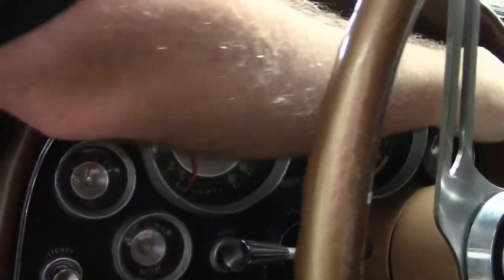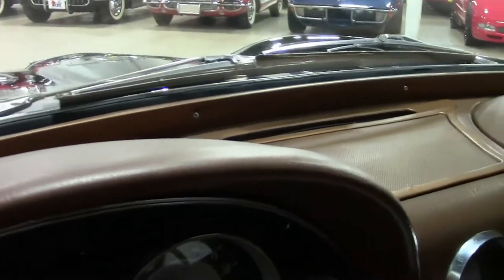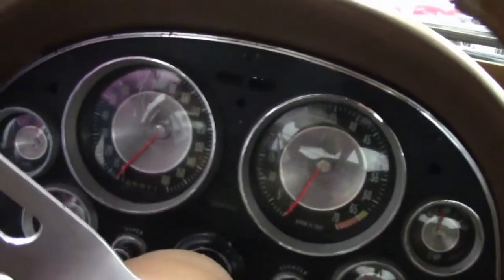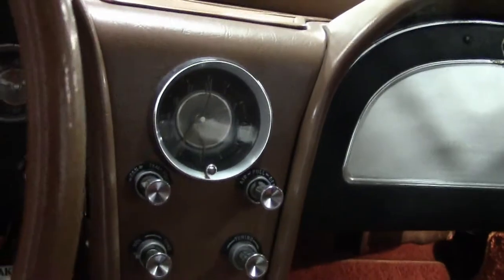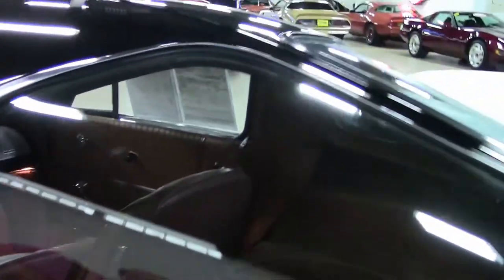In 1963 the speaker covers were painted instead of the leather that you would see in the later models. Of course, the iconic split window.